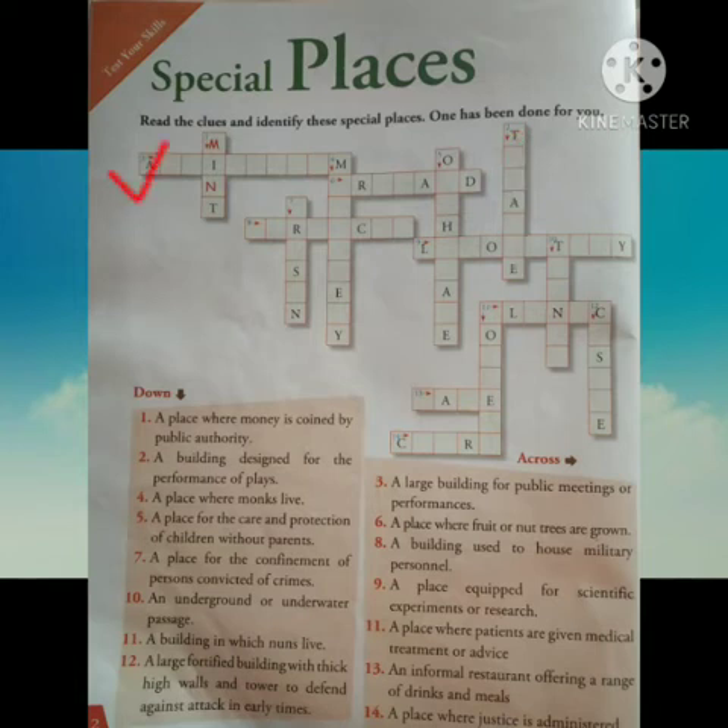Number 3 across: a large building for public meetings or performances. Its answer is auditorium. Number 4: a place where monks live. Its answer is monastery. Number 5: a place for the care and protection of children without parents. Its answer is orphanage.